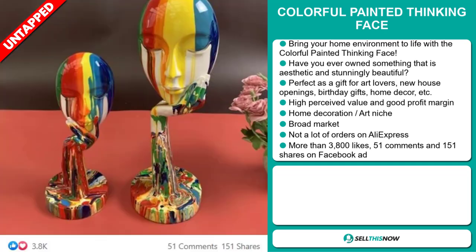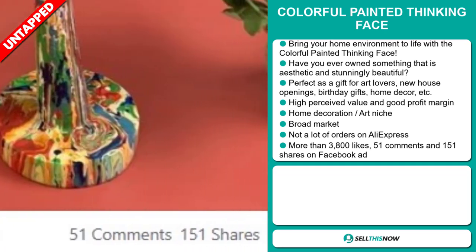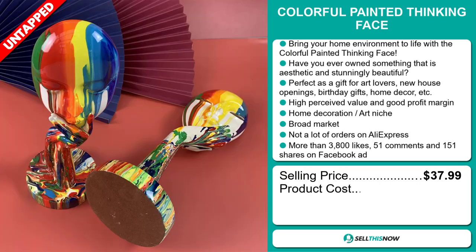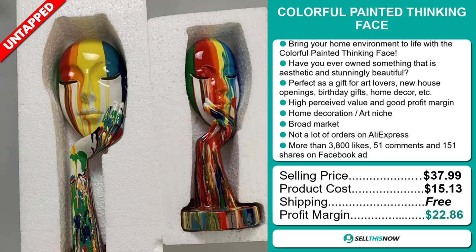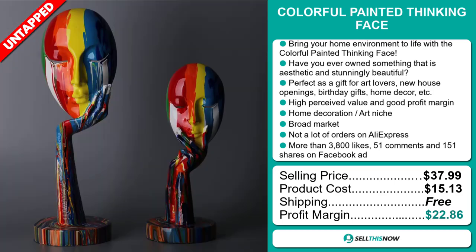The Facebook ad has more than 3,800 likes, 51 comments, and 151 shares. The selling price for the Colorful Painted Thinking Face is just under $38, whereas the product cost is only $15.13. Shipping is completely free, so you're looking at an excellent profit margin of $22.86. Sell this now!